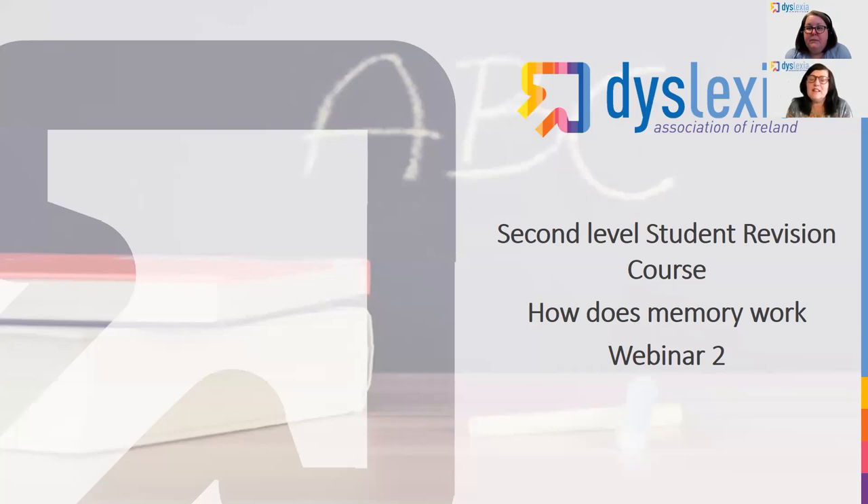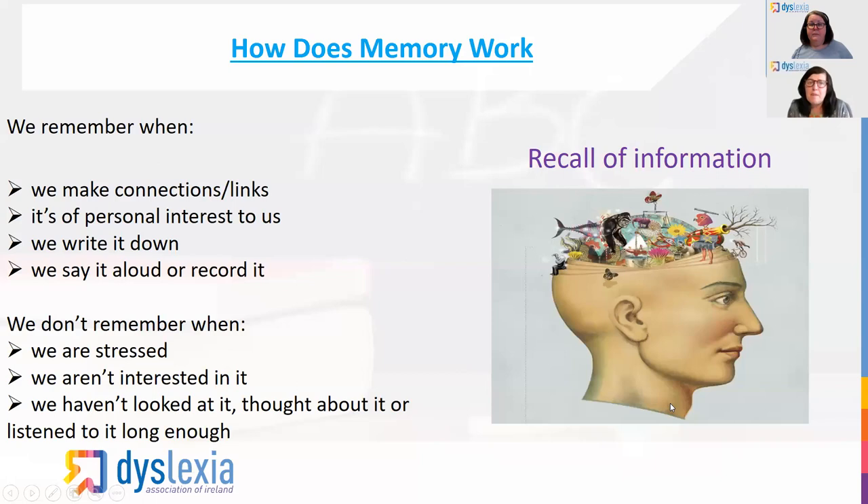Welcome back again for those of you who have come back for the second one, and hopefully you got something from the first webinar. Today what we're going to look at is how your memory works. This is really important because examinations are not just about memory, but there's a big part of examination that requires memory. We're going to look at how you can get information from your short term memory into your long term memory and then put it back out in an appropriate format in your examination.